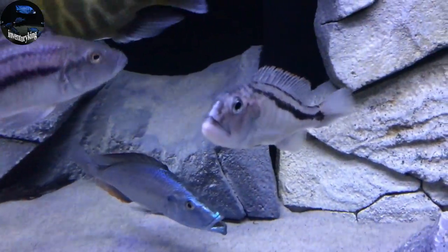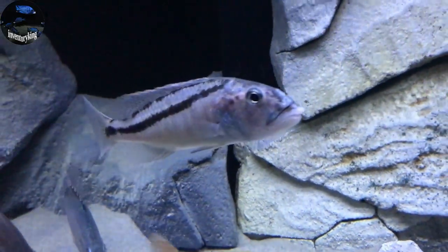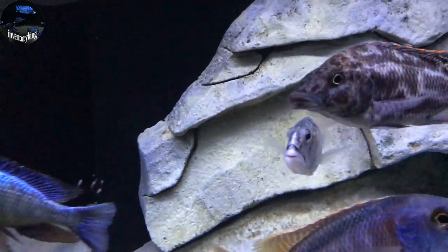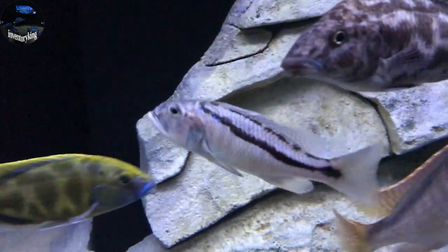Next we got the Aristochromis Christiae, the Malawi Hawk. I love the way they look from the front — they just look so awesome and so unique.